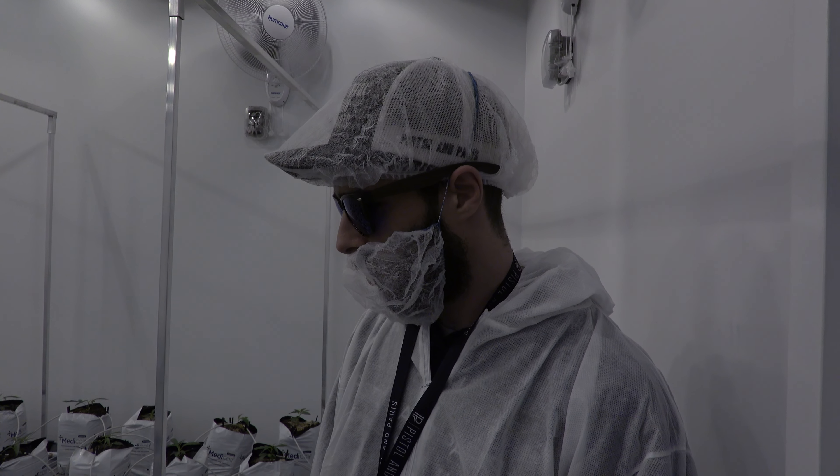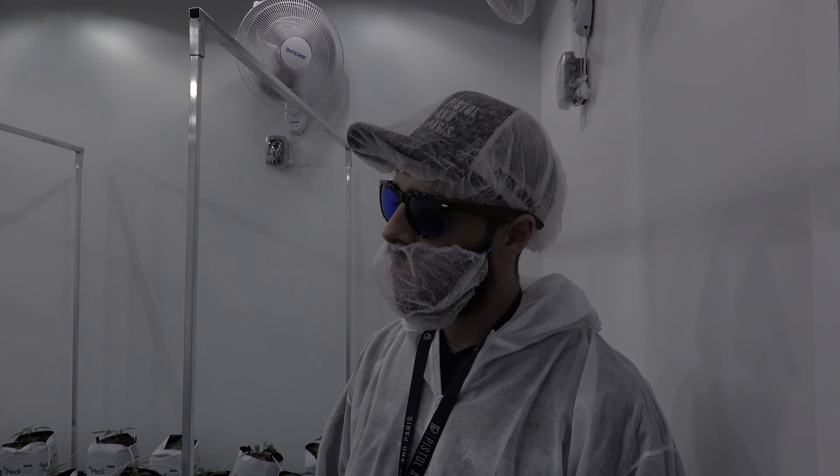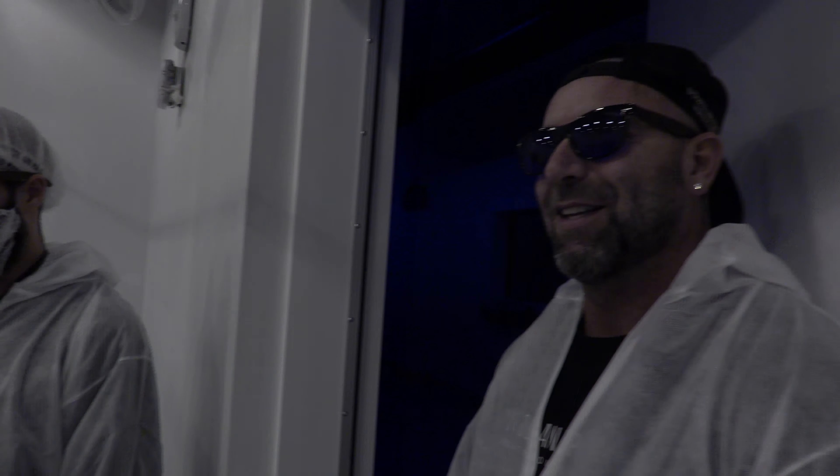What cultivars are you growing here? So that room, it's our Orange Face — it's a legendary strain from us. That's your flagship. Yeah, exactly. That's what made you guys famous. It's what kind of put us on the map when we came out into the legal space and started building the brand. Everybody seems to remember Pistol & Paris from the Orange Face, so I thought it was fitting to put that in here as our first cultivar.